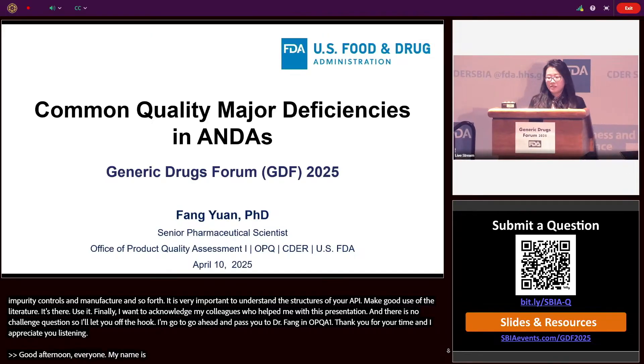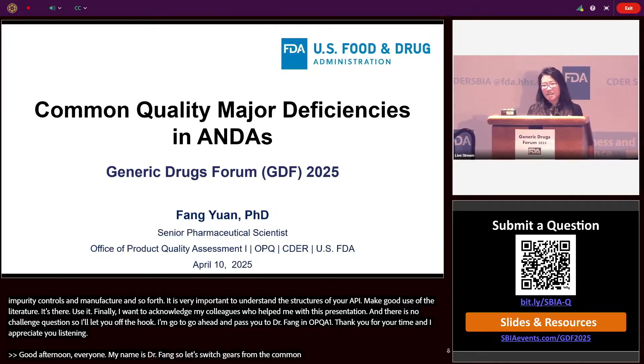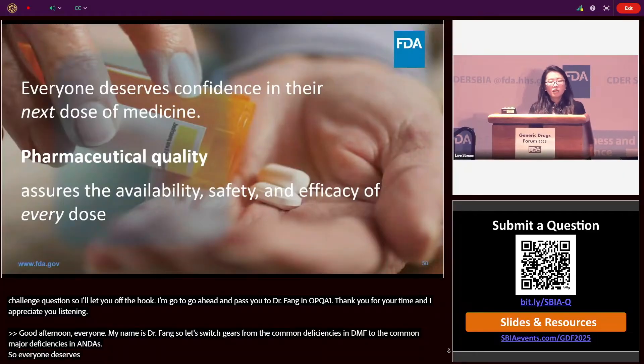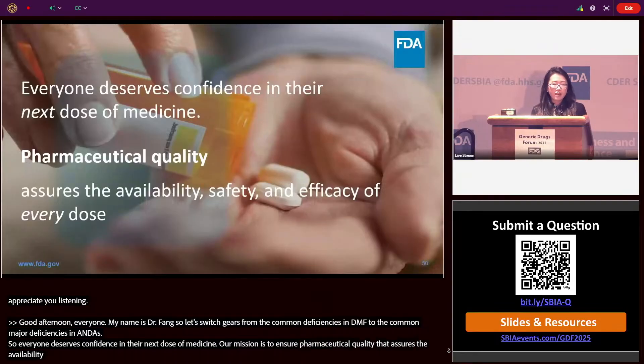Let's switch gears from common deficiencies in DMFs to the common major deficiencies in ANDAs. Everyone deserves confidence in their next dose of medicine, and OPQ's mission is to assure pharmaceutical quality — to ensure quality medicine is available, safe, and effective.